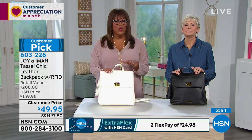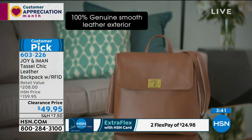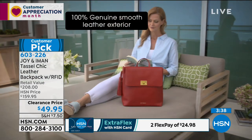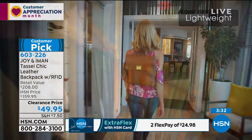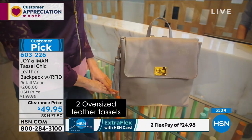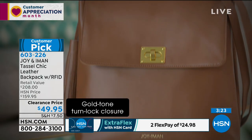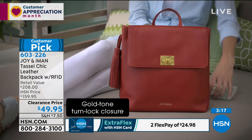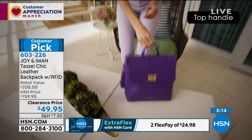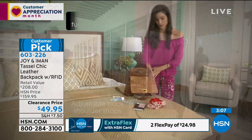A backpack doesn't get in the way, and it distributes weight evenly so one shoulder doesn't take all the strain. It's 100% genuine smooth leather exterior with all those compartments, and very lightweight. Whether you're a college student, a traveler heading to Europe, or an RVer going sightseeing, this bag isn't fussy. Adjust the shoulder straps and it's just so chic.